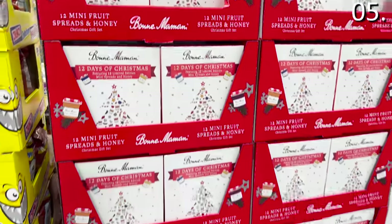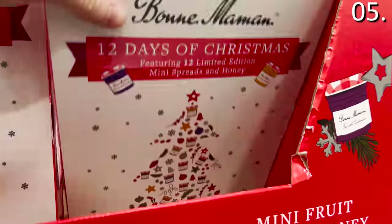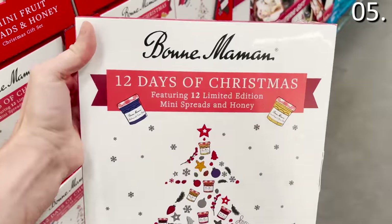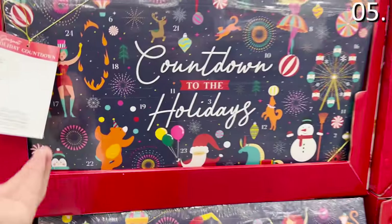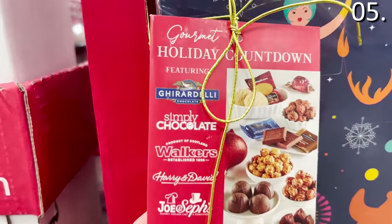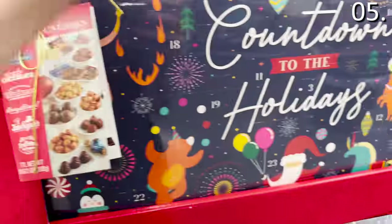In the number five spot, some great gift ideas under 30 bucks. The 12-Day Spread and Honey Advent Calendar is a cool concept at $12.98 — you get to try 12 different jams and honey spreads. Alternatively, the Gourmet Holiday Countdown Advent Calendar is $16.98 and includes all sorts of delicious nibbles from brands like Ghirardelli, Harry's, and David's.